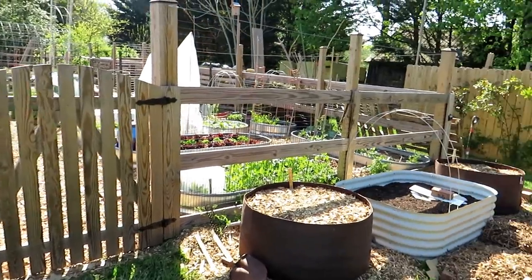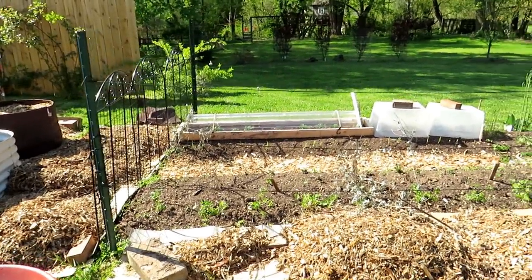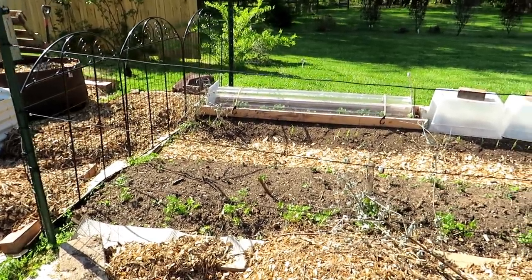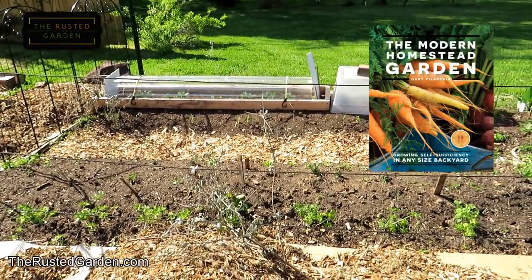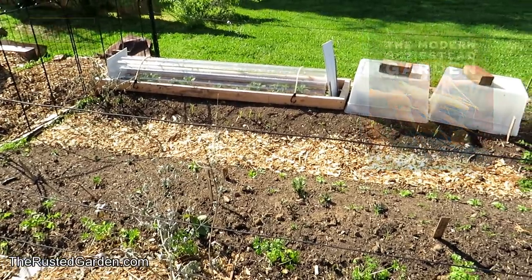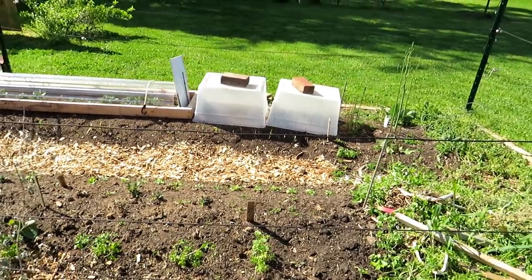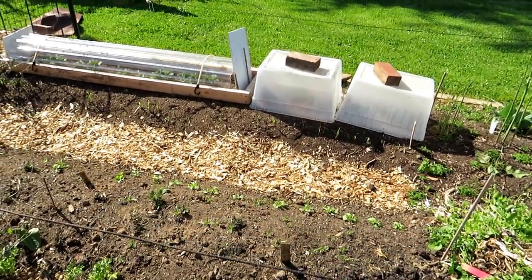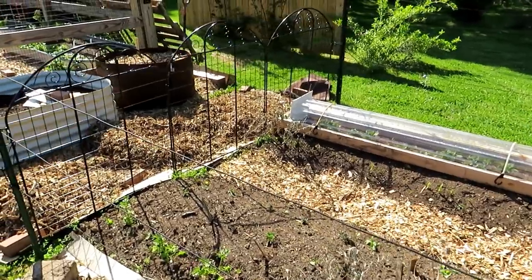Your garden needs five or six things: eight hours of sunlight, water, good draining soil, fertilizer, the right temperatures to grow — that's five. The sixth thing, and I think the most important, is the gardener to come in and take care of them and manage all of this. When it comes to fertilizing, it can be overwhelming, but I hope to simplify it.